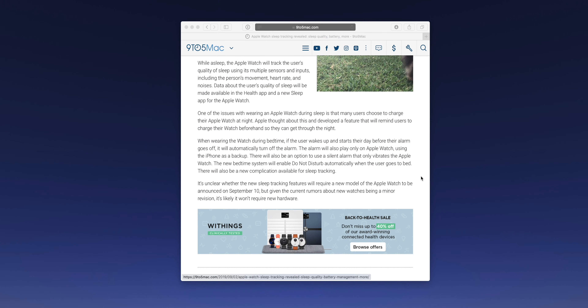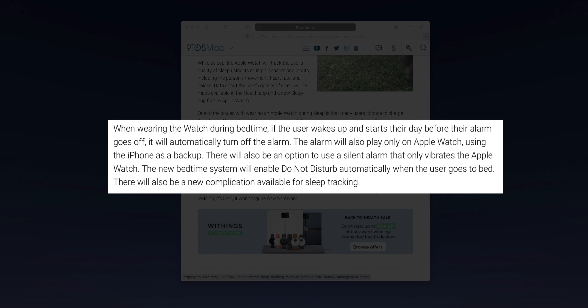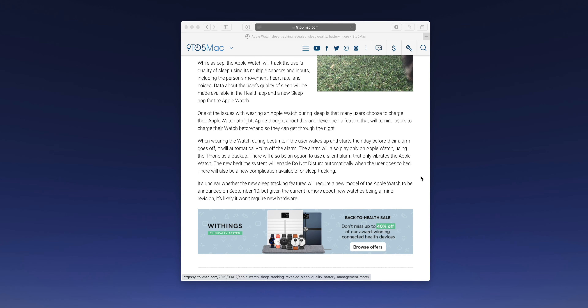There are also a couple of additional tidbits from Guy Rambo's report. The Apple Watch will automatically turn off your alarm if you wake up before it goes off and it senses you're already up — it'll just cancel the alarm so it's not going to try to wake you when you're already awake. The alarm will also play only on the Apple Watch and use your iPhone as a backup. There will also be an option to enable a silent alarm so you just get the vibration on your wrist. And the new bedtime system will enable Do Not Disturb whenever the user goes to sleep. There will also be a new complication dedicated to sleep tracking.